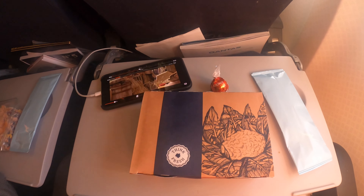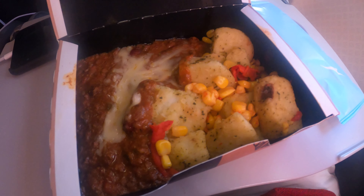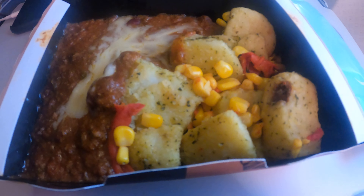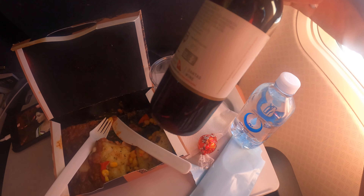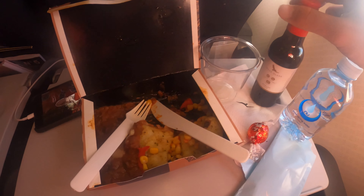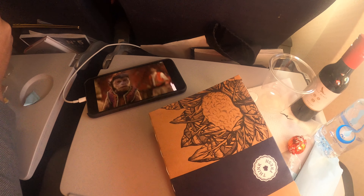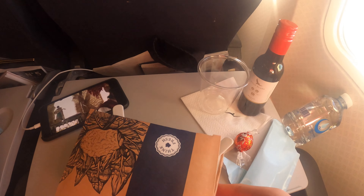Shortly after take-off, dinner is served. We get to choose from either salmon salad or chilli con carne with loaded potatoes. When serving drinks, rather than using big bottles and pouring into small plastic cups like most airlines do, I like how Qantas gives every passenger a mini bottle of drink — for example, I got a mini bottle of red wine and water. However, in my opinion, the downside of Qantas's meal on board is the portion size, not just on domestic flights but also on their long-haul international flights. The meal is just not enough to fill me up. I wish the meal size could be bigger in economy class.